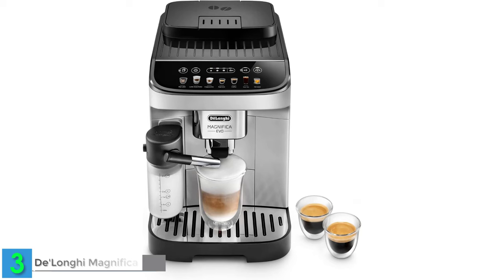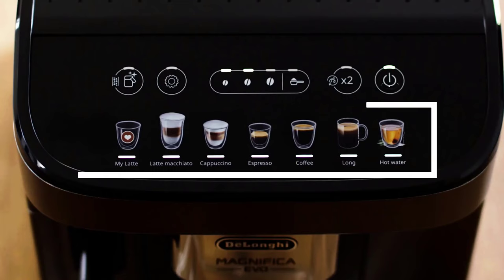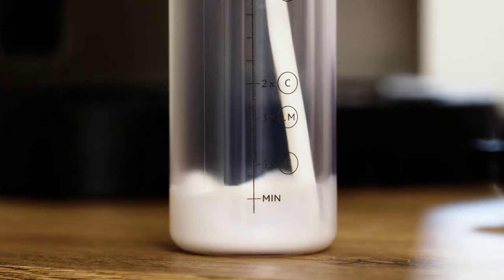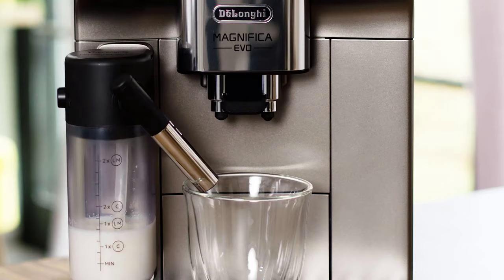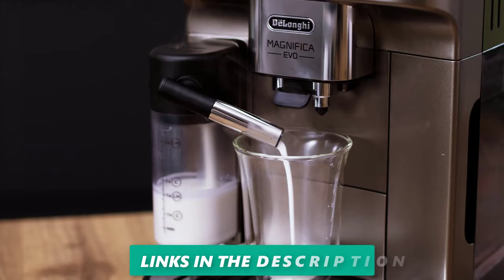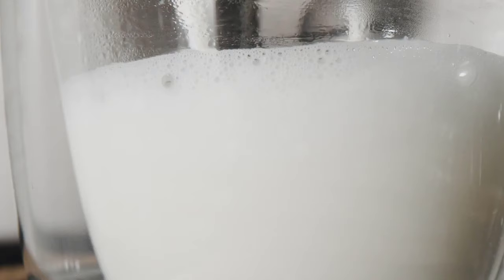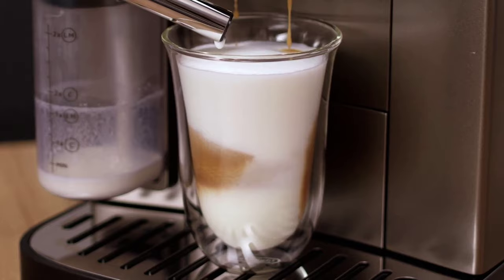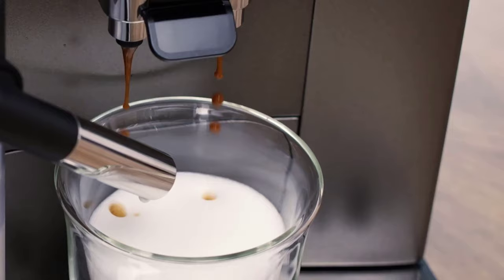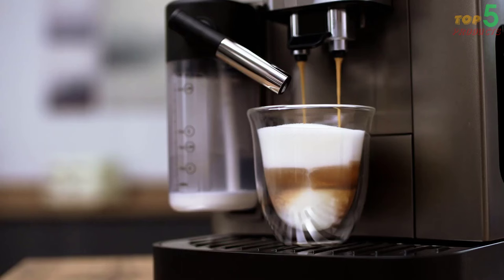Number three: the DeLonghi Magnifica Evo with Latte Crema system — 33% off. This machine epitomizes sophistication and versatility, catering to discerning coffee connoisseurs who demand both style and functionality. Its Latte Crema system effortlessly produces rich frothed milk, transforming ordinary coffee creations into masterpieces. An array of preset coffee drinks caters to a wide spectrum of tastes, with a sleek modern design and intuitive touch display.